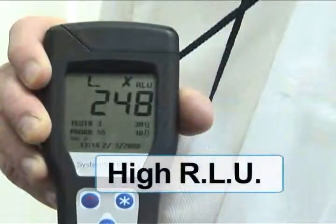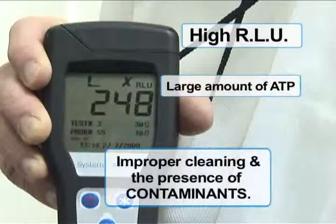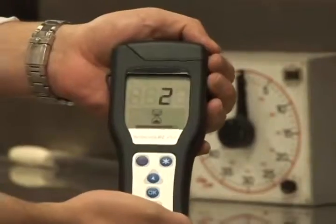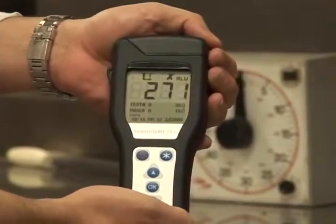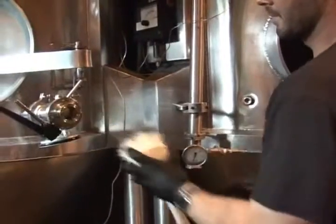The RLU reading is directly proportional to the amount of ATP in the sample. A high RLU reading results from a large amount of ATP, indicating improper cleaning and the presence of contaminants. Getting results in seconds allows corrective action to be taken on the spot, as opposed to days later or not at all. Being proactive is better than being reactive.